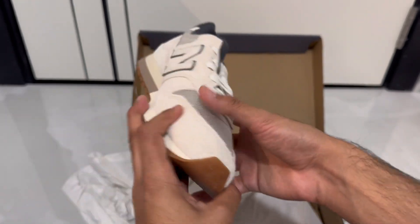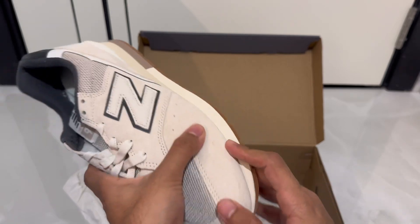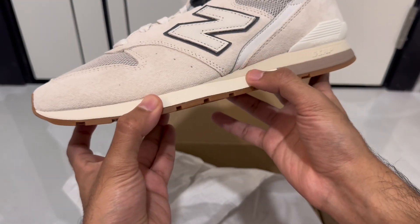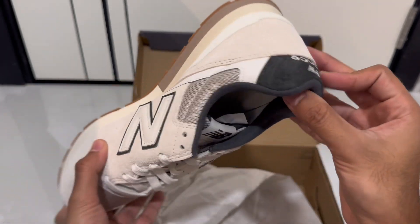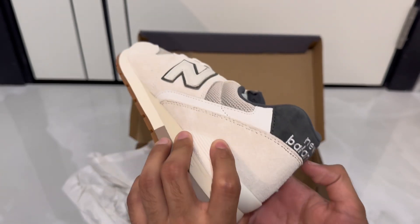On the top surface this is suede, which gives it a very good look. The color is very unique, and you can see it has multiple layers at the bottom as well. It maintains that traditional classic look throughout.